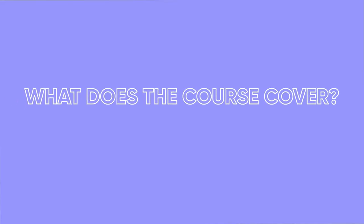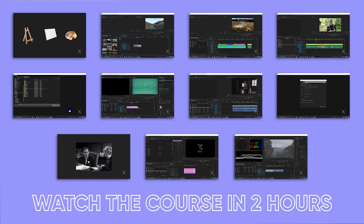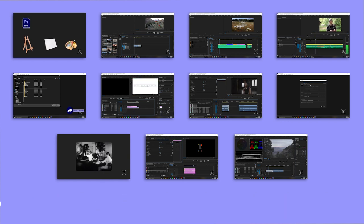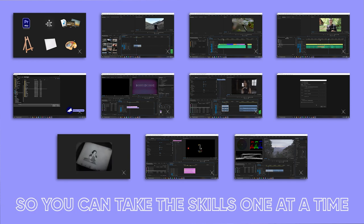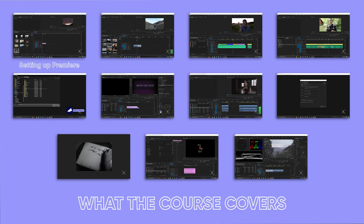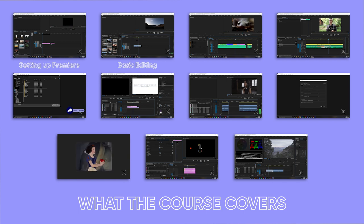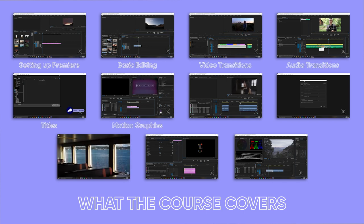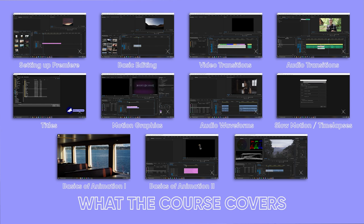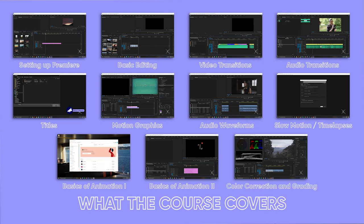So what does the course cover and how does it work? In total, you can watch the course in about two hours, but I've broken it up into 11 videos, each about 10 to 20 minutes long, so you can take the skills one at a time. The videos cover setting up Premiere for the first time, basic editing, how to add transitions, titles, and motion graphics, how to use an audio waveform to help you edit faster, how to work with slow motion and time lapses, the basics of animation, and how to do basic color correction and color grading.